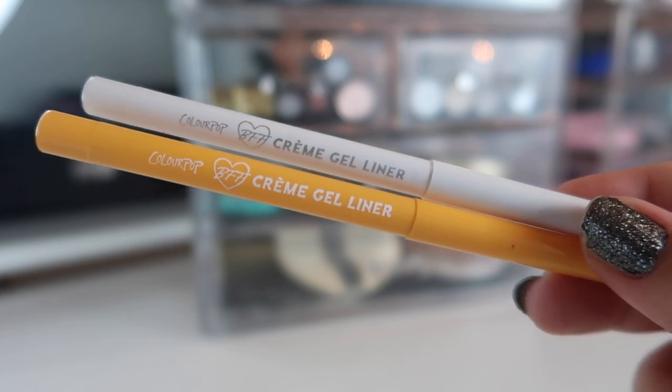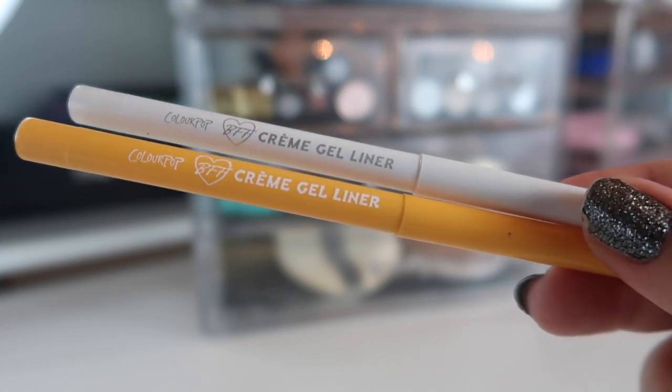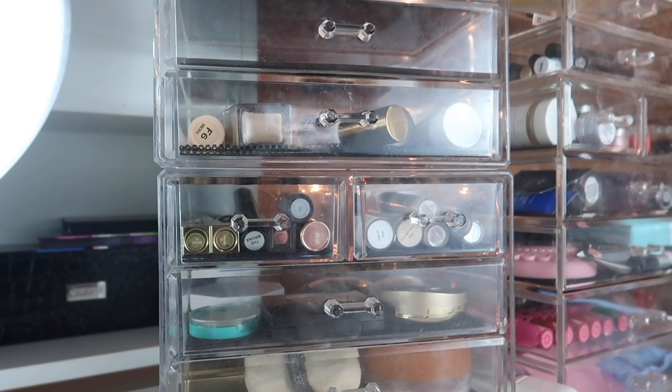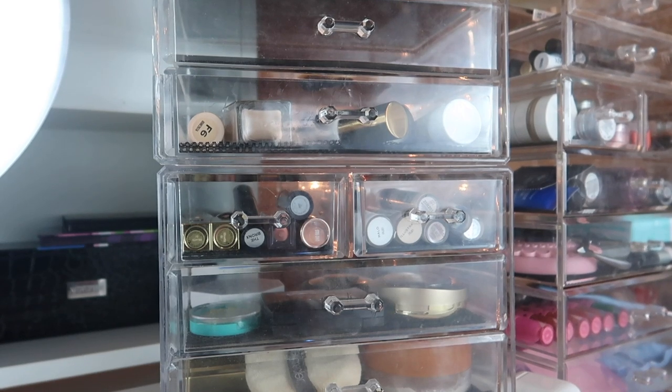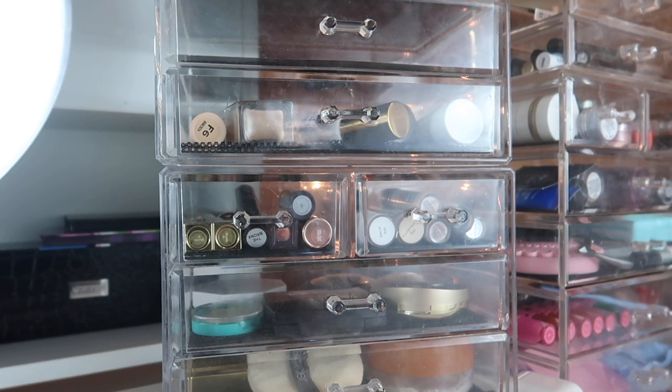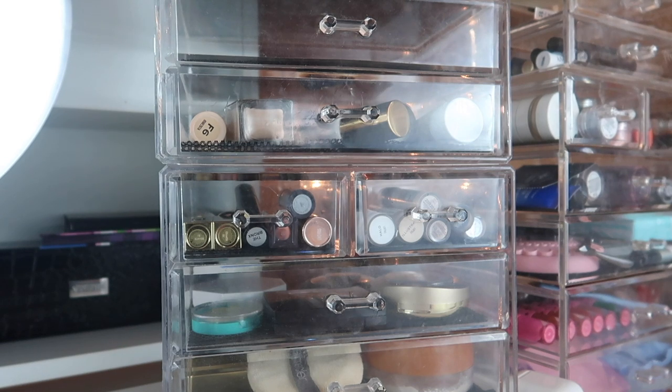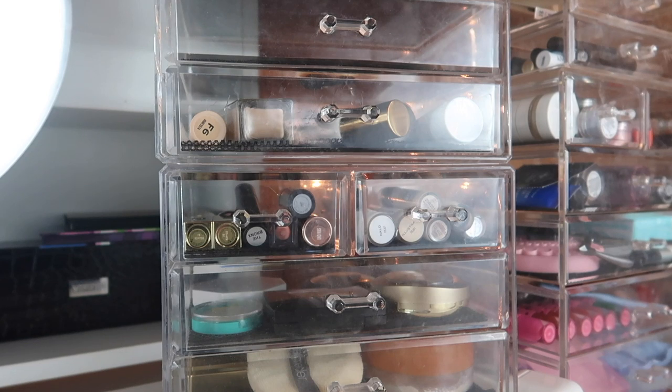Last but not least for this drawer, I have two cream gel liners from Colourpop — a white and a mustard yellow — that I got in a kit with their new yellow palette from the summer collection. I also wanted to include bite-sized sample reviews in this series but haven't gotten around to using my samples yet, so I'll start that next month. The layout is still being fiddled with, so don't get too used to it! Thank you guys so much for watching. Let me know below what you're using for July — happy July, and I'll see you in my next video!